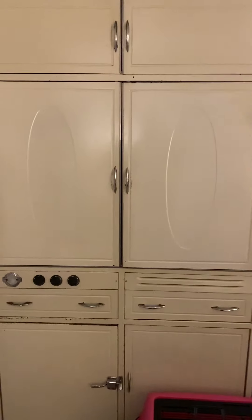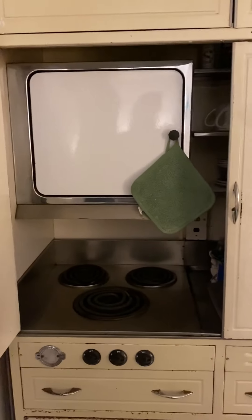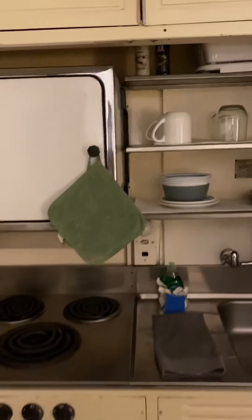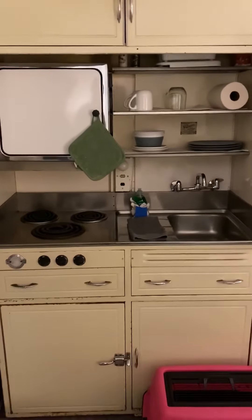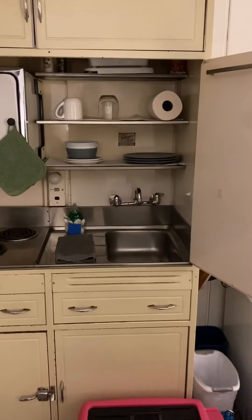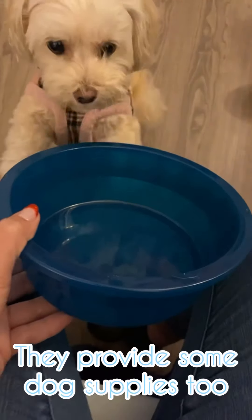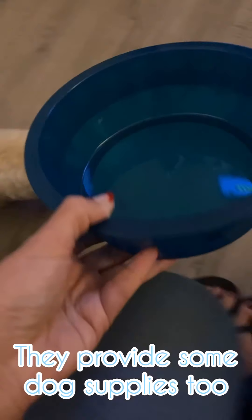You might ask yourself — oh my goodness, imagine my shock — this is the tiniest kitchen ever. On the right side there's a tiny sink. What do you think about this size bowl for Coco? I would just leave it.